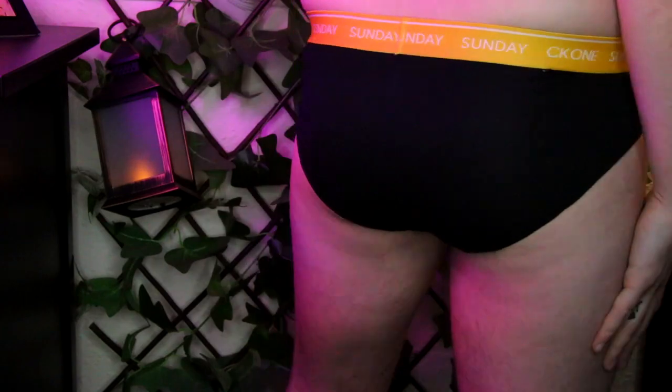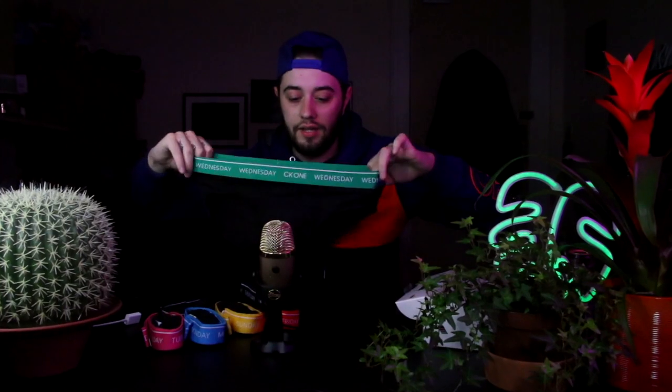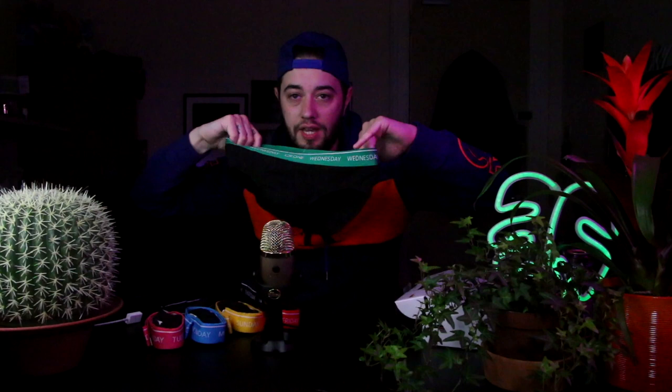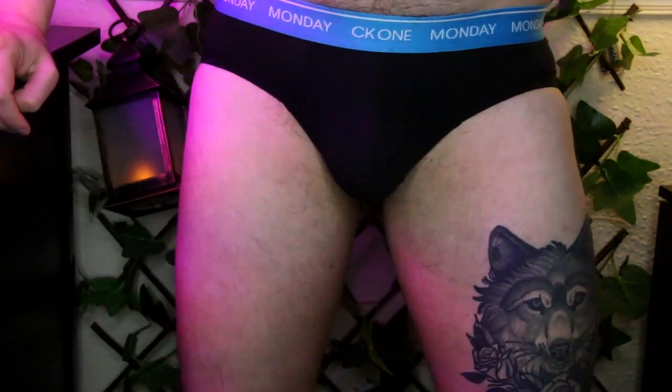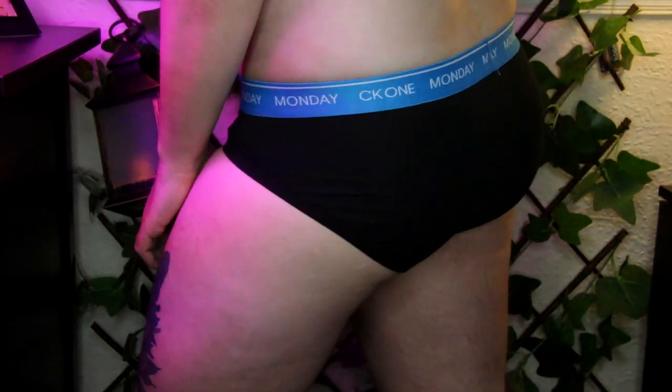So as you can see here, it's a generic hip brief style. These feel just like the CK Roses in brief.